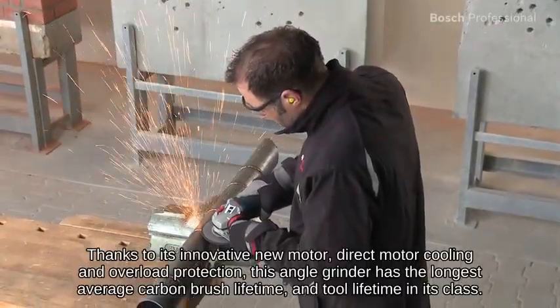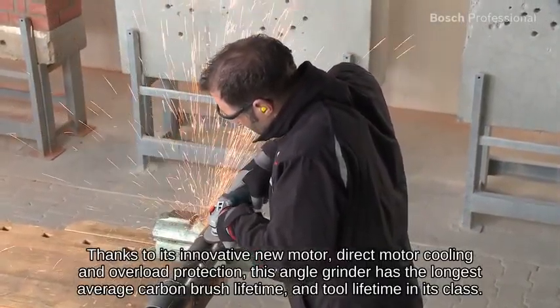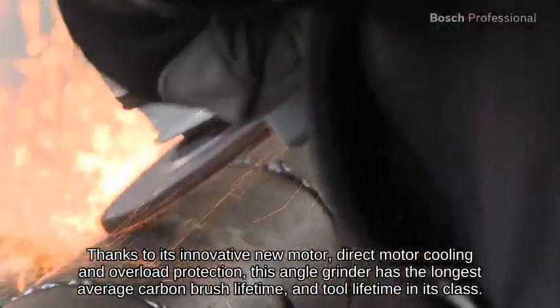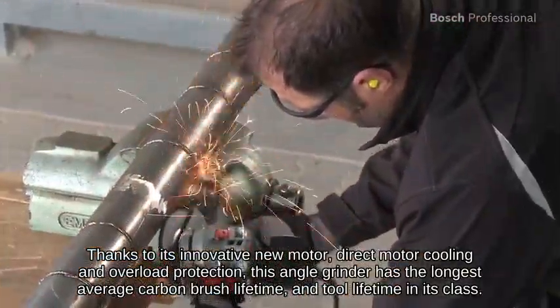Thanks to its innovative new motor, direct motor cooling and overload protection, this angle grinder has the longest average carbon brush lifetime and tool lifetime in its class.